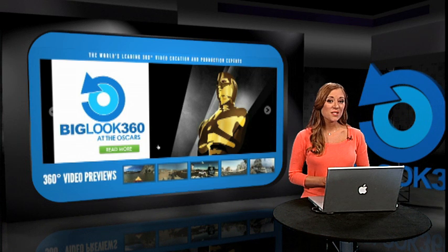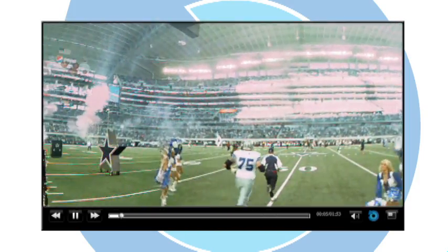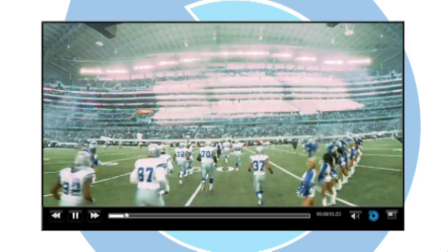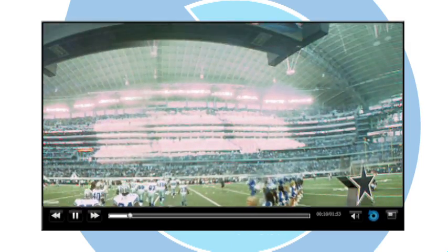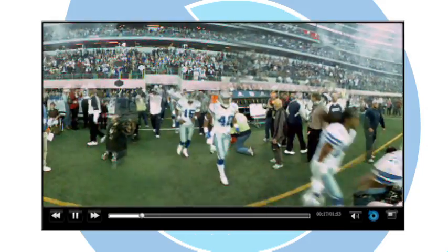But with 360 immersive video, you're in charge of what you want to look at. You can look left, right, up, down. You can even turn around and look all the way behind you.